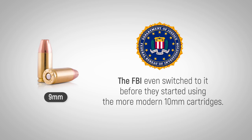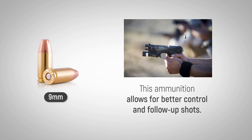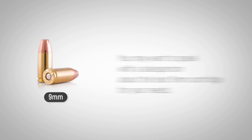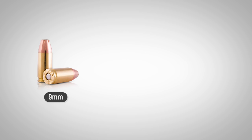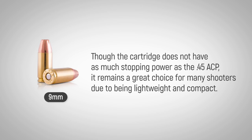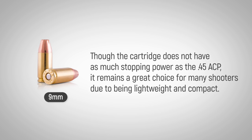The FBI even switched to it before they started using the more modern 10mm cartridges. While not the most powerful, this ammunition allows for better control and follow-up shots, which helps novice shooters who are unable to effectively deal with larger cartridges. Depending on your level of skill and experience, you may want to speak with a salesperson about the best 9mm cartridge for your needs. Though the cartridge does not have as much stopping power as the .45 ACP, it remains a great choice for many shooters due to being lightweight and compact.